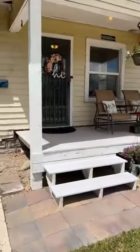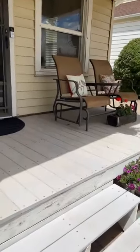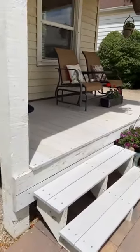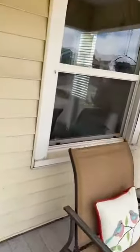Because of all the updates this home has to offer, starting off with this porch — they recently rebuilt this deck within about the last year. It is sturdy, it looks good, it is weather safe.